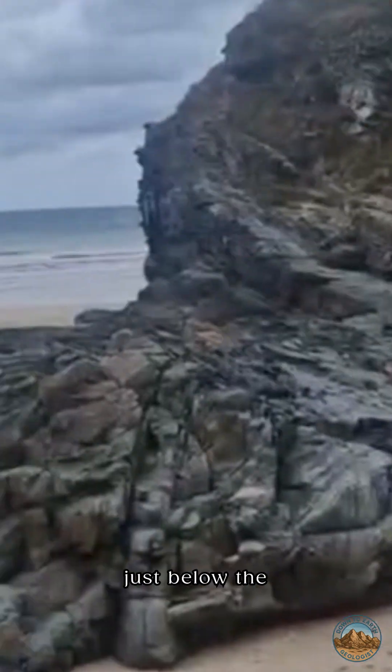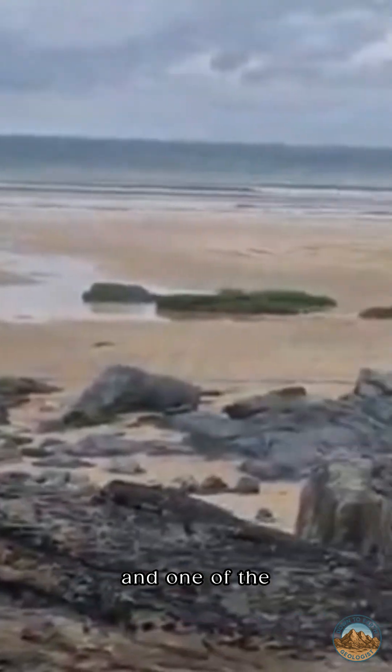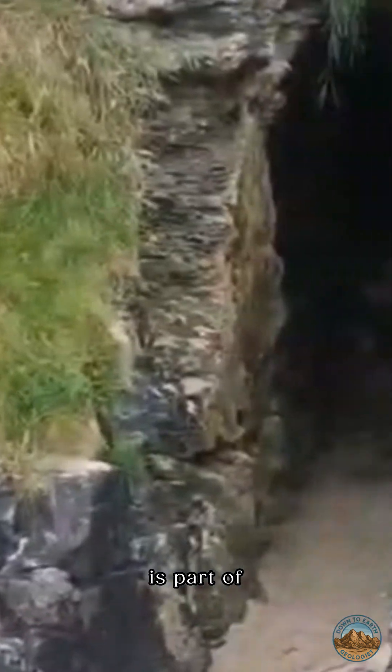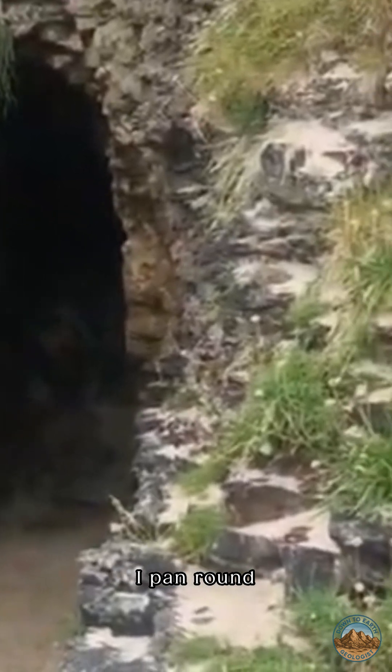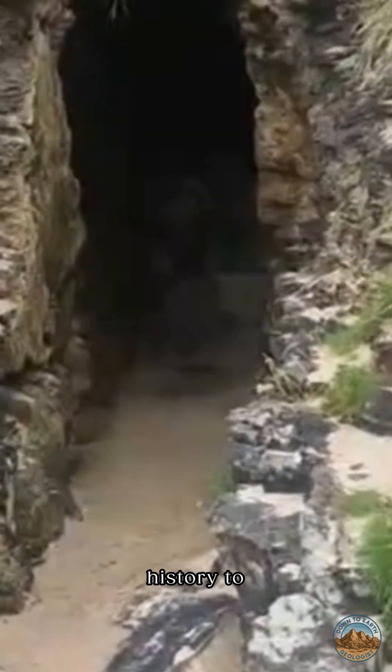So I'm here at Blacklist, just below the Cove Cafe. It's a beautiful little spot and one of the most fantastic tourist beaches in Cornwall. There's a holiday camp just above, which I think is probably the reason for it. But if I pan around here, you can see that there's also another history to this beach.